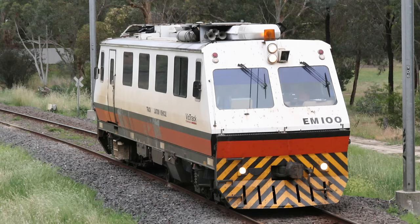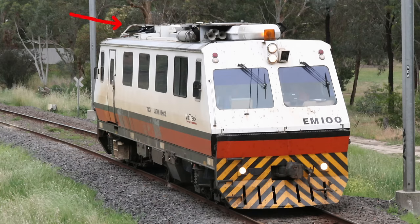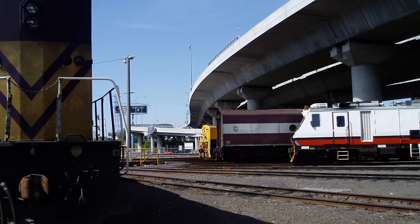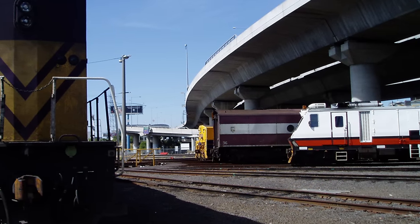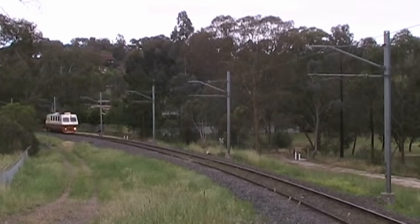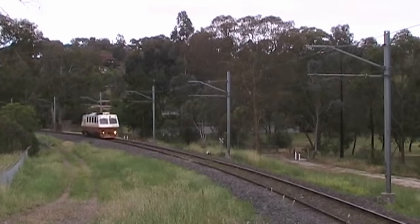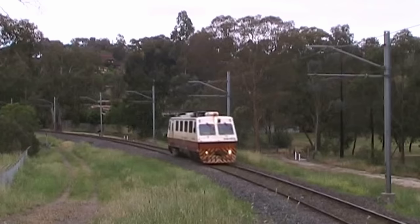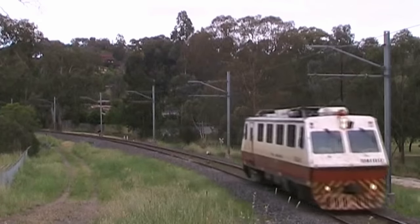It was also fitted with a pantograph for measuring the position of the overhead wire, although the pantograph was always lowered whenever I saw it. EM100 was easily gauge convertible and was used to patrol the entire state broad gauge network as well as the standard gauge lines. It was fitted with a very loud and distinctive horn, which allowed me to wake up and photograph it very early in the morning on several occasions.